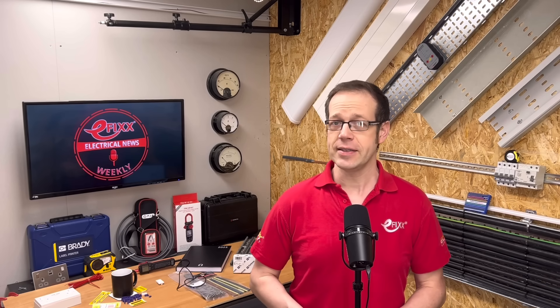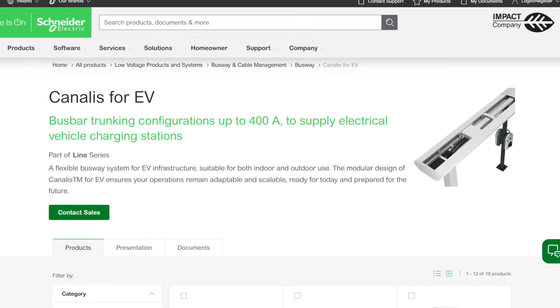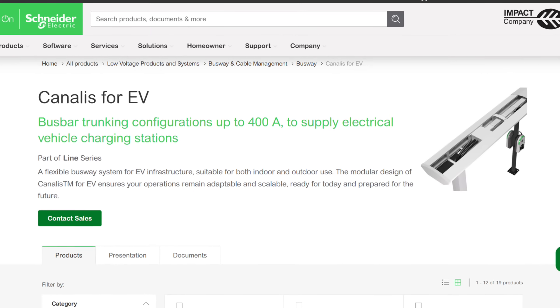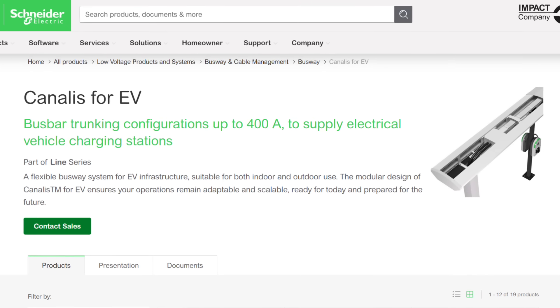Schneider Electric has unveiled a busbar trunking product specially designed to supply electric vehicle charging stations. The Canalus for EV system allows for configurations up to 400 amps and is suitable for outdoor use. It's a modular plug-and-play platform that reduces the amount of civils work that needs to be done. Tap-off points along the busbar connect to individual chargers, and there's even an option to provide lighting, as charging stations can often be dark and unwelcoming.